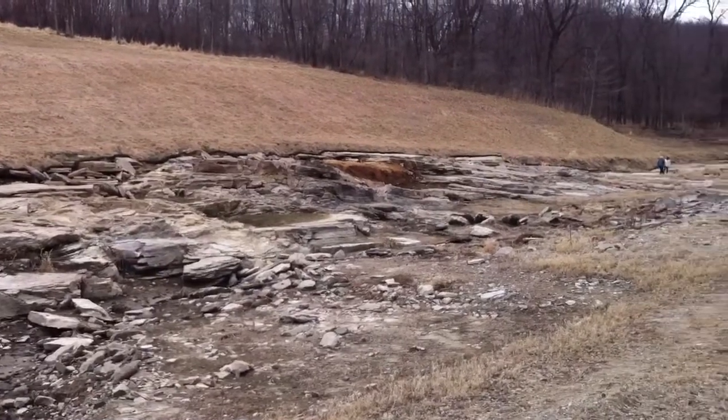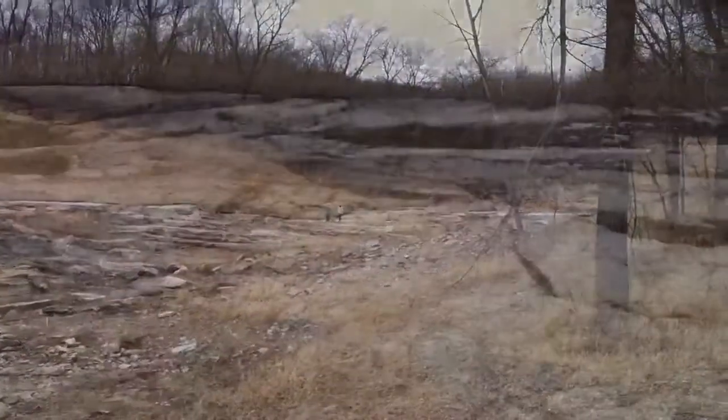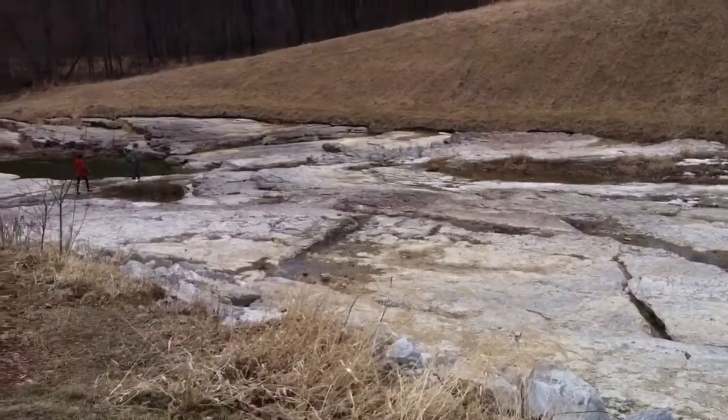It's actually a trail that goes further down along the river. But it's up this way where the Devonian Fossil Gorge is, and the actual exhibit where you can read a little more about the Devonian Fossil Gorge.